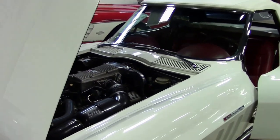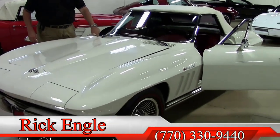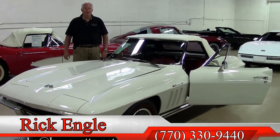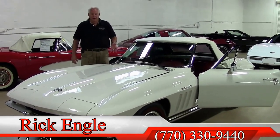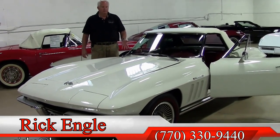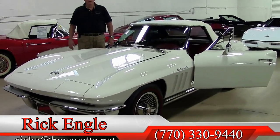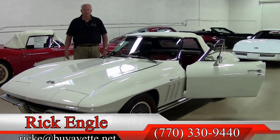If you would like to see and test drive this car or any of our cars in inventory, please feel free to give me a call at 770-330-9440, or you can email me at rick@biovet.net. This particular model — they made about a little over 2,200 color combinations of this car with the white and the red, out of over 15,300 convertibles in the year of 1965.